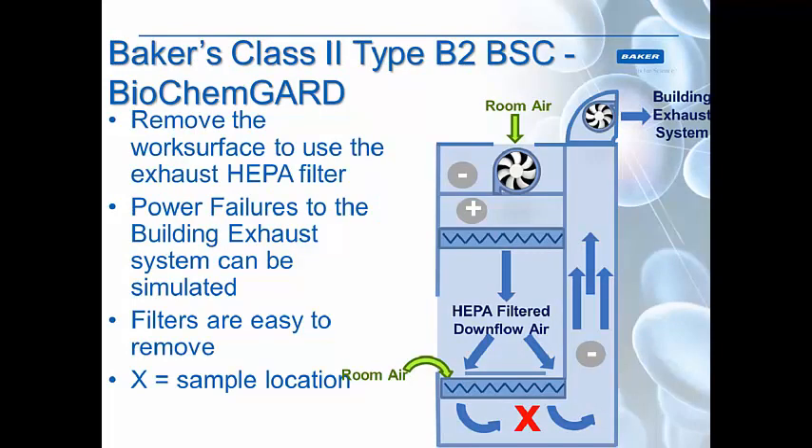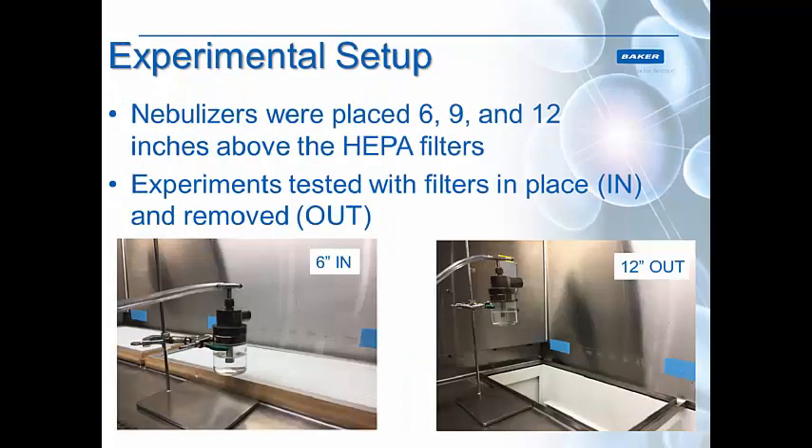First, we started with the Class 2 Type B2 biosafety cabinet. Using the Baker Class 2 Type B2 — the Biochem Guard — we know this style cabinet has a HEPA filter right below the work surface, and we're going to use this to our advantage. Because it is hooked up to the building's exhaust system, we also wanted to see if a power failure would jostle the DNA off of the HEPA filter. This style cabinet also has filters that are easy to remove, so we can reach our test samples very quickly. We placed the nebulizer either 6, 9, or 12 inches above the HEPA filter to see the distance-needed difference.